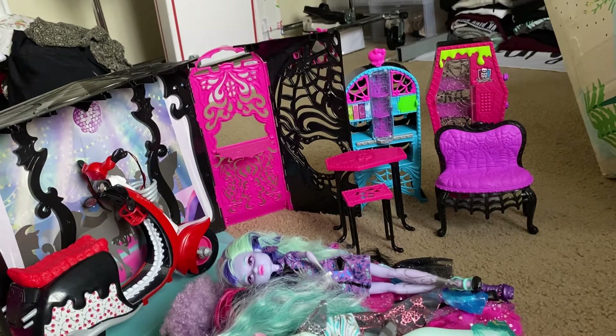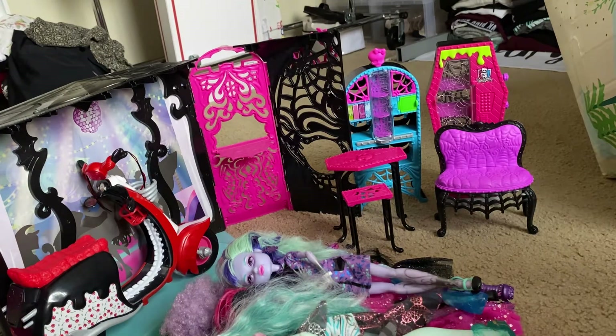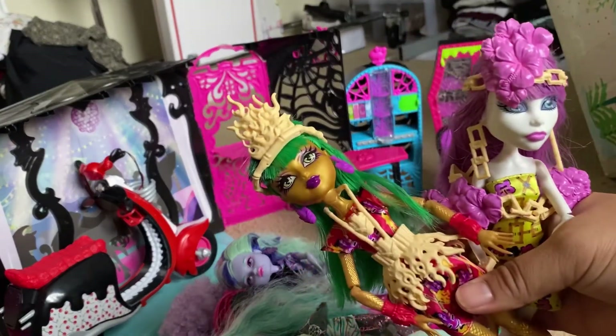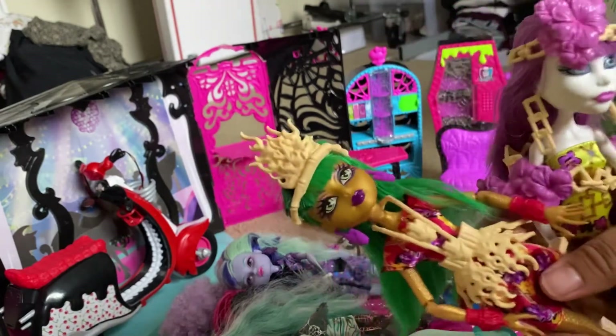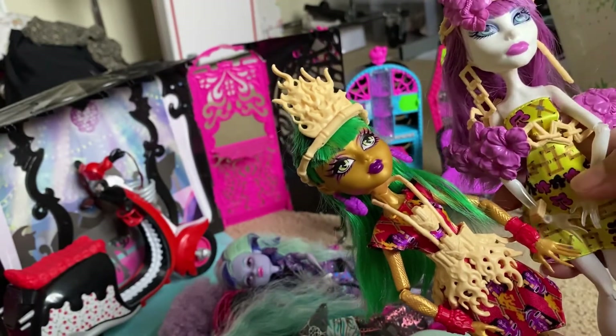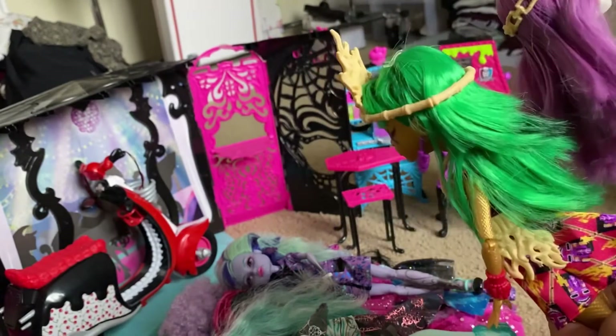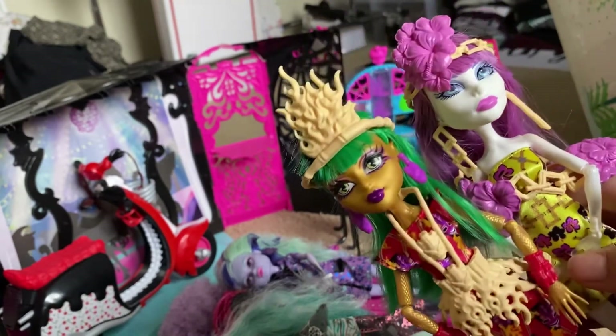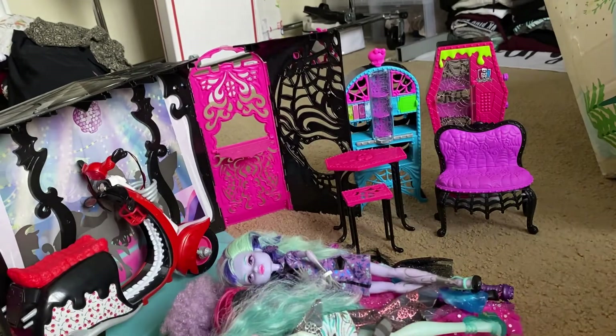Let me show you these two first. Here we have Ghouls Getaway Jennifur and Spectra. I love the whole design of Ghouls Getaway — I think it's so freaking pretty. The whole little tropical tiki vibe is probably one of their best ones in my opinion, even compared to the Haunted series and Sweet Screams. The other Ghouls Getaway doll I received was — let me get her fixed up — Elizabeth.